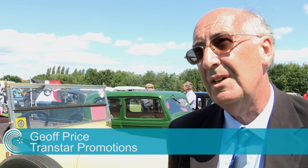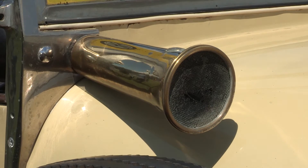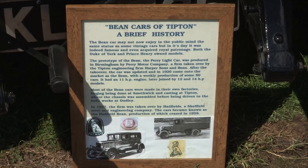We'd have cars here dating right back to the earliest 1925, which is a Bean made in Tipton, which is the vehicle just behind me. And then we cover all sorts of classic cars, buses, commercials.